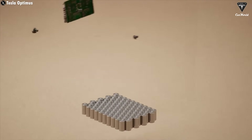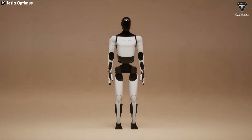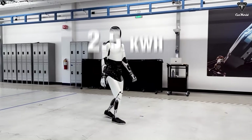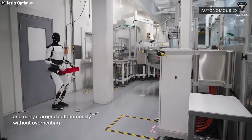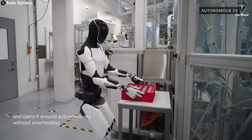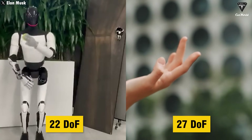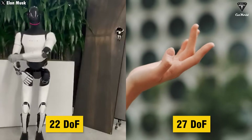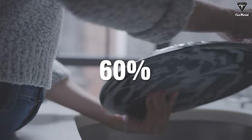Tesla bot Gen 2 is equipped with the 4680 battery, the most advanced battery in the world. With just 2.5 kilowatt hours, this robot can operate continuously for 10 hours. During that time, Optimus can perform various tasks without needing to pause, ensuring work remains uninterrupted. The hands of Optimus have 22 degrees of freedom, coming closest to the flexibility of the human hand, which has 27 degrees. This allows it to handle up to 60% of the tasks we perform daily.